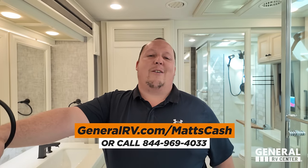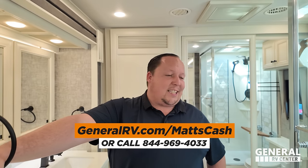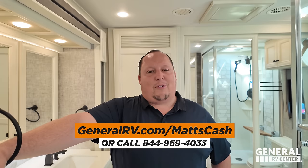Thank you guys so much for watching. If you're interested in buying this motorhome or any Tiffin motorhome, please go to GeneralRV.com/MattCash — linked in the YouTube description below — or visit MattRVReviews.com, or call 844-969-4033. Our team will reach out and get you the absolute best price in America. Let us know in the comments the three things you like and three things you dislike about this RV. We hope you're safe and well — we'll see you next time!